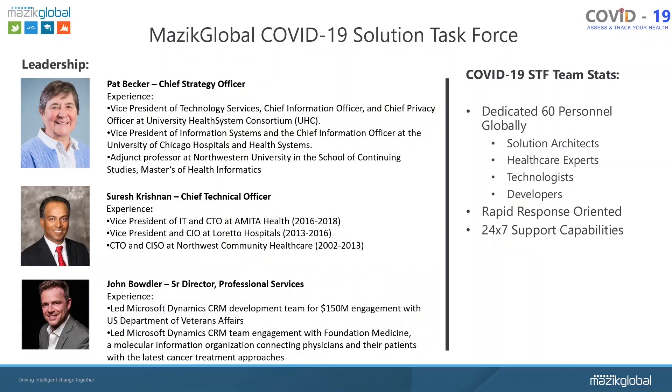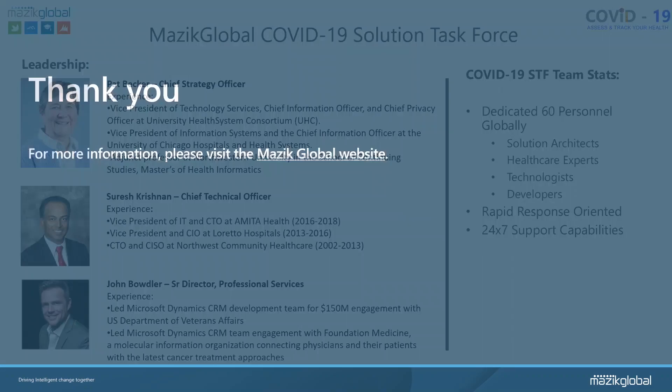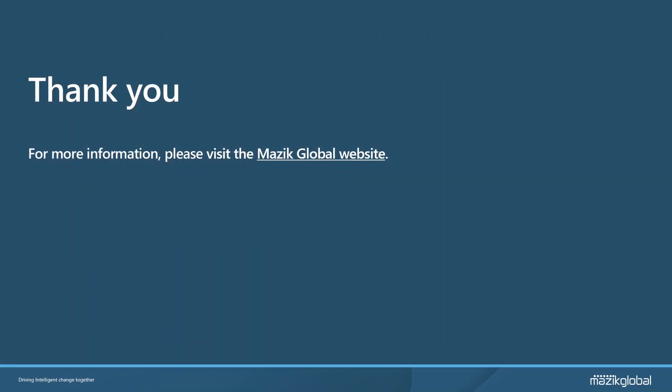In order to deploy these solutions, MasaGlobal's solution task force consists of industry thought leadership, multifaceted developers who are capable of rapidly iterating our applications according to real-time patient feedback, and 24-7 support teams who are ready to train staff at a moment's notice. Thank you for your interest in MasaGlobal's COVID-19 Rapid Response Application Set. We hope to hear from you soon.